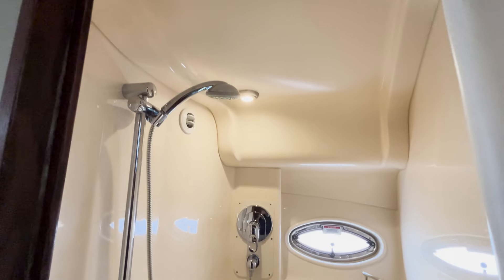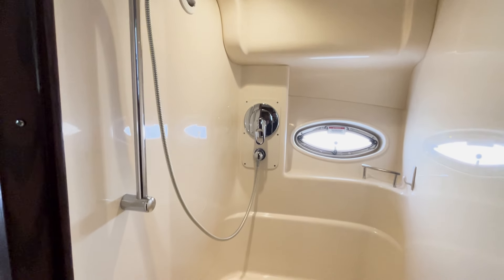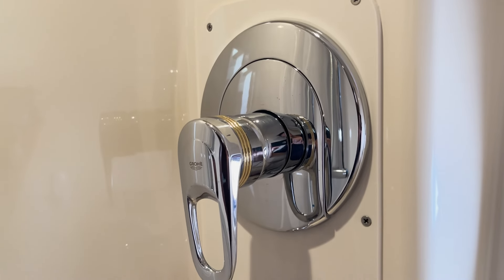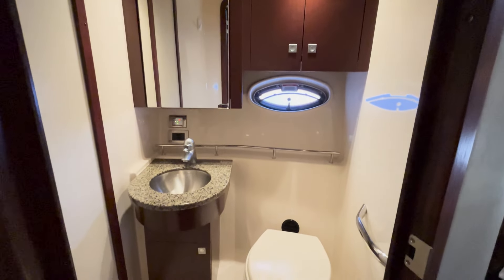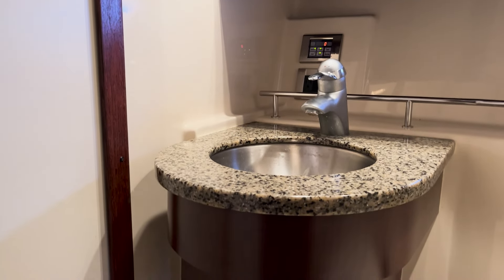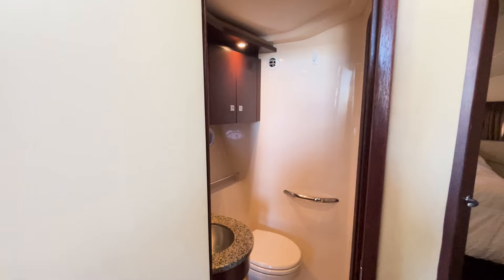To starboard is a fully enclosed and very spacious shower. To port is the head, which has access from both the forward stateroom and from the salon. The head is spacious, and high-quality materials such as solid surface countertops contribute to a luxurious feel.